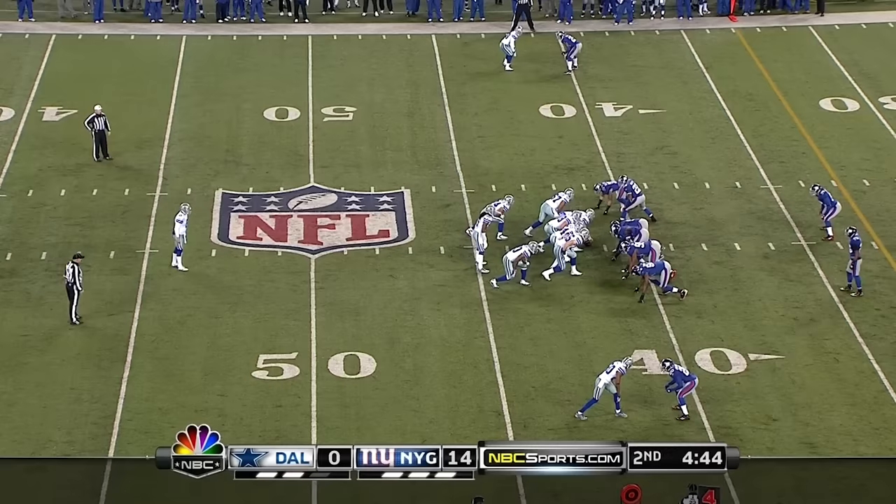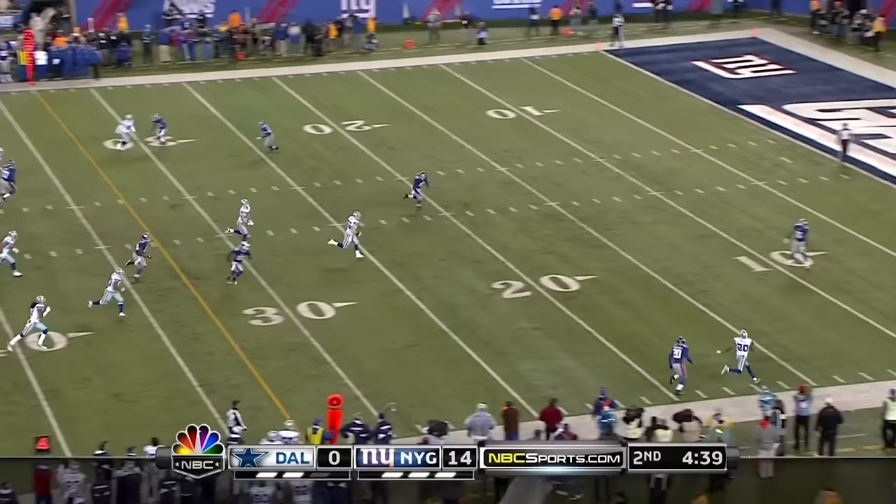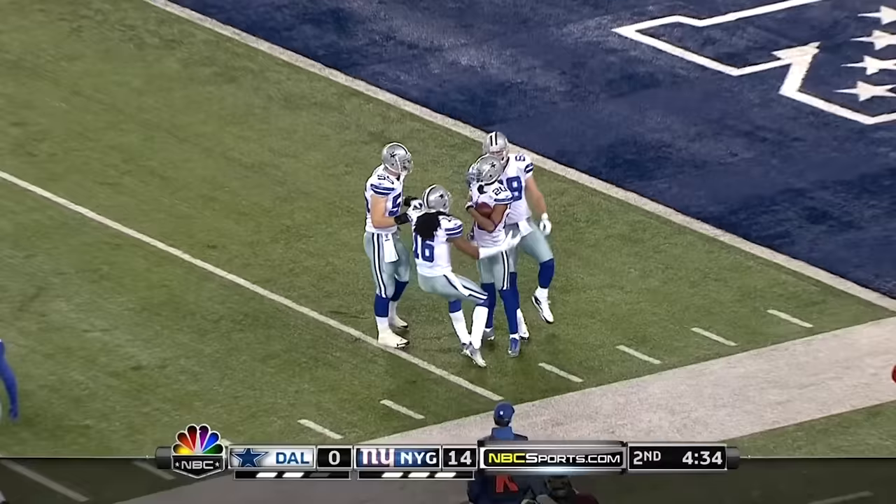The rookie again, replacing the Pro Bowler who went on IR. Trying to pin the Giants — the fair catch is called for by Blackman and he lets it go. There's a flag down as he's out of bounds and then comes back in right there — he's on the chalk.